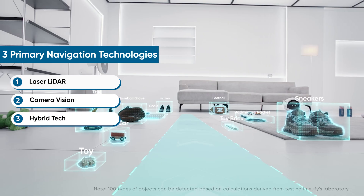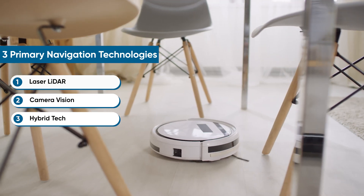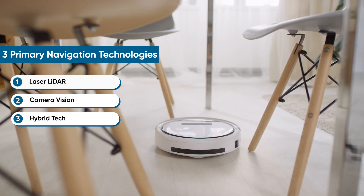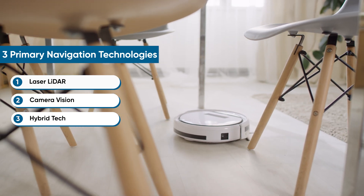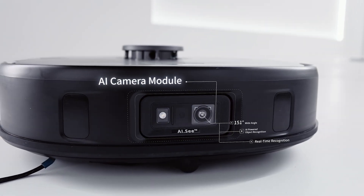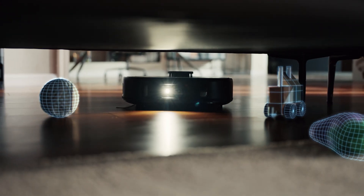Ever found your vacuum stuck under the sofa? That's basic mapping at work. They're using rotating lasers to measure distances — like sonar, but for light. The maps look like simple blueprints: functional but missing details. That's why they're constantly bumping into things or getting stuck on the couch.